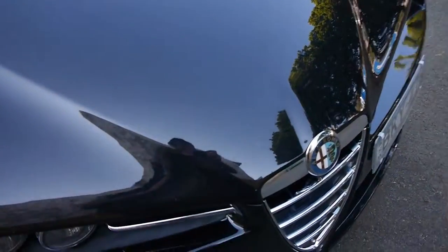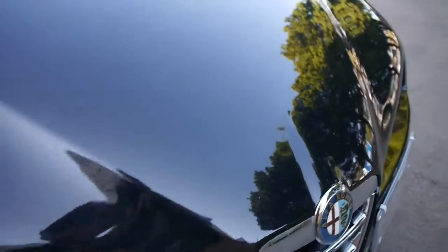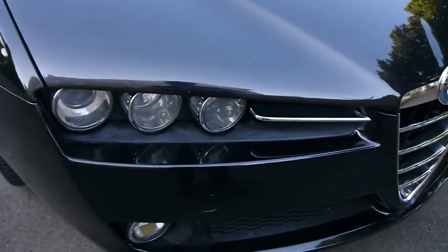You'll see there are a couple of stone chips on the bonnet, which is very normal. What about these lights — aren't they just absolutely stunning?